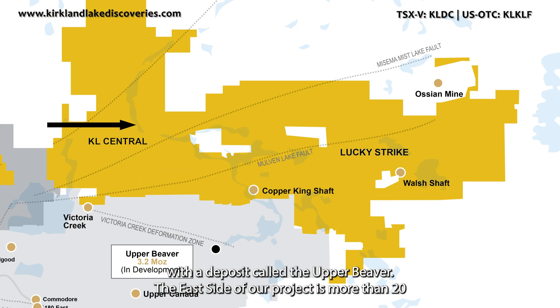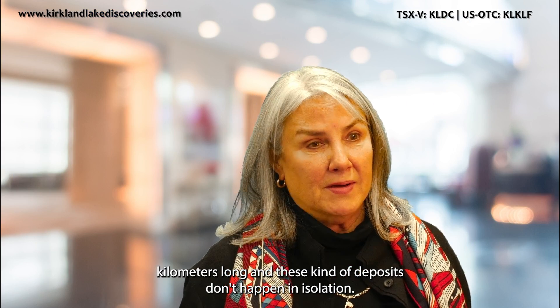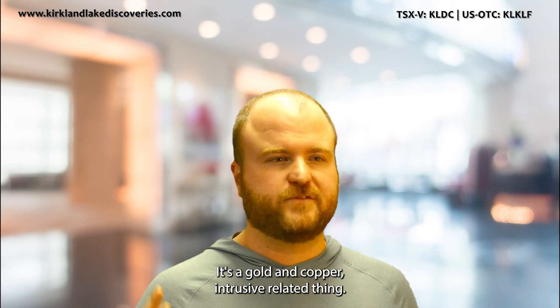The east side of our project is more than 20 kilometers long, and these kinds of deposits don't happen in isolation. It's a gold and copper intrusive-related system.